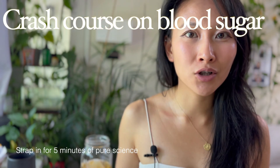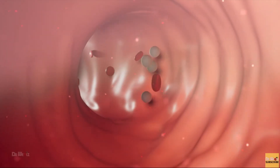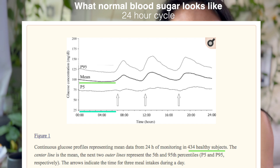Before I dive into my own data and the seven observations I made, here's a quick crash course on blood sugar. Sugar in the blood is just energy for your cells and muscles, so it's always fluctuating throughout the day. A study of 434 healthy people shows that when sleeping, blood sugar is pretty flat around 100 or less, and then arrows at breakfast, lunch, and dinner show it rising.